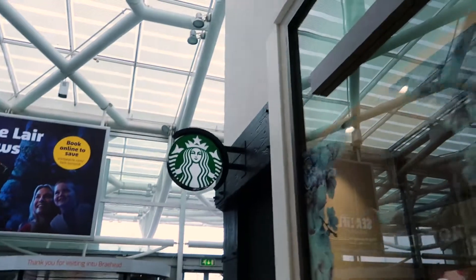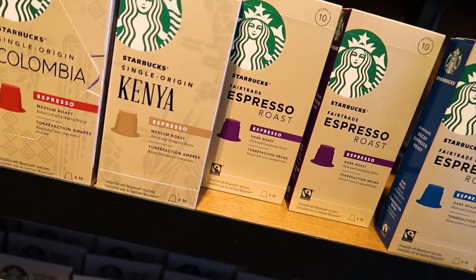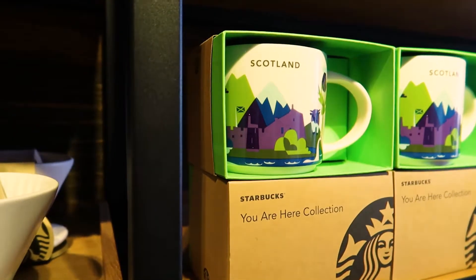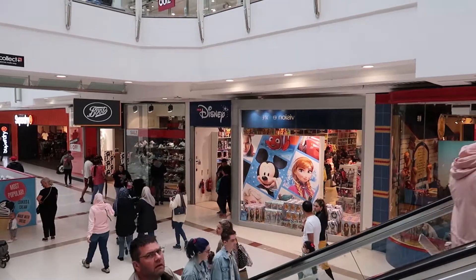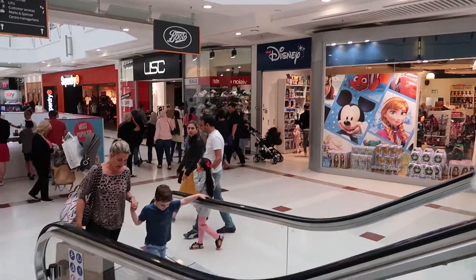We're heading to the Disney store for Lesley. Do you want a Starbucks while we're here? Yes, let's go for Starbucks. I've got my Starbucks so I'm happy. We've got to head down to the Disney store now for Lesley — it's only a small pop-up store but I think Lesley might be able to pick something up.